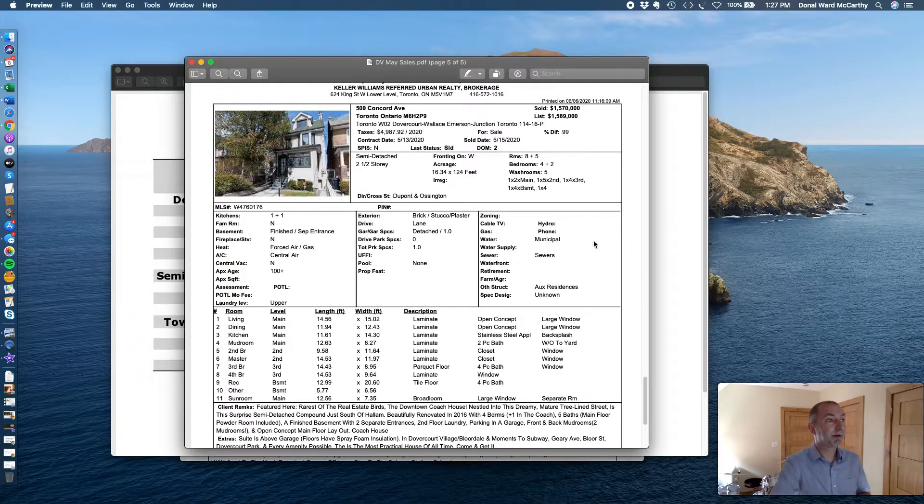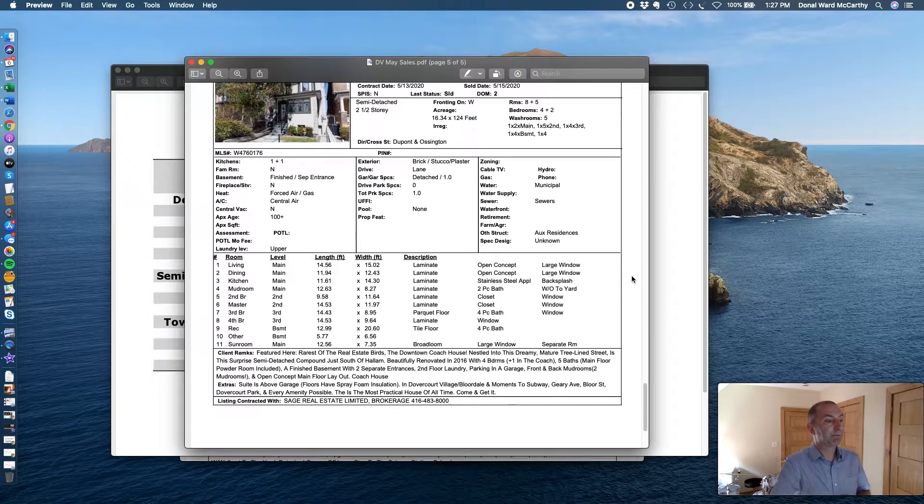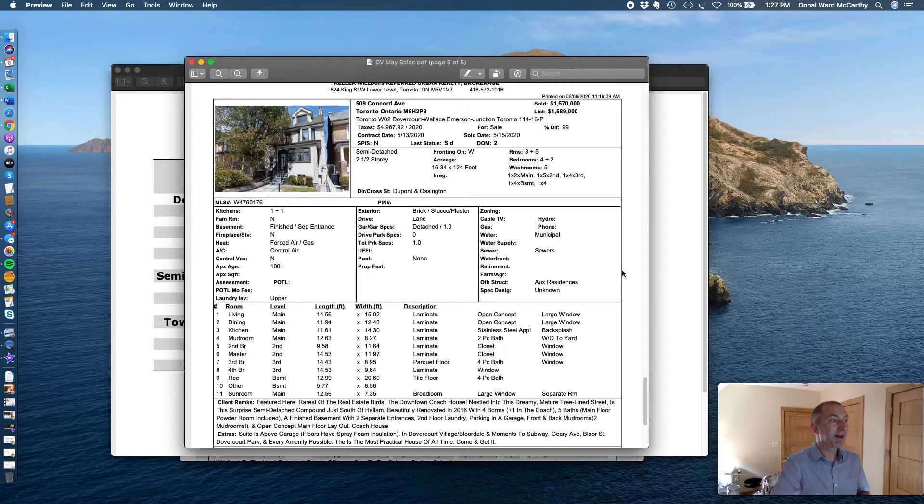It was a two-and-a-half storey and it also had a unit above the garage on the back laneway — a little one-bedroom suite that you could rent out for probably about $1,500 a month. That was the most expensive home, and if anything I'd say the buyers got a deal: a good property on Concord, semi-detached, two-and-a-half storeys with a unit above the garage and parking that, honestly, pre-pandemic I feel would have gone for close to $1.65M, maybe even $1.7M.